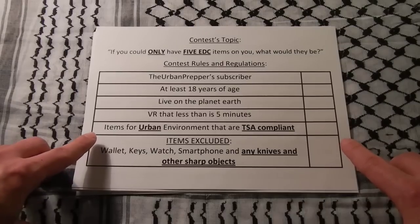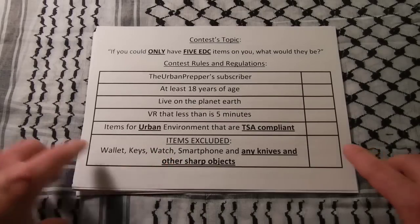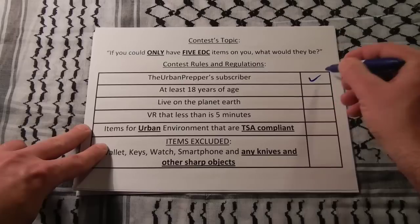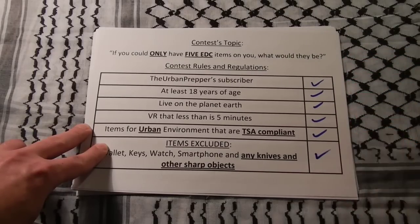Last but not least, there are some items to be excluded. These are wallet, keys, watch, smartphone, and any knives or sharp objects. So, all of those are checked off.